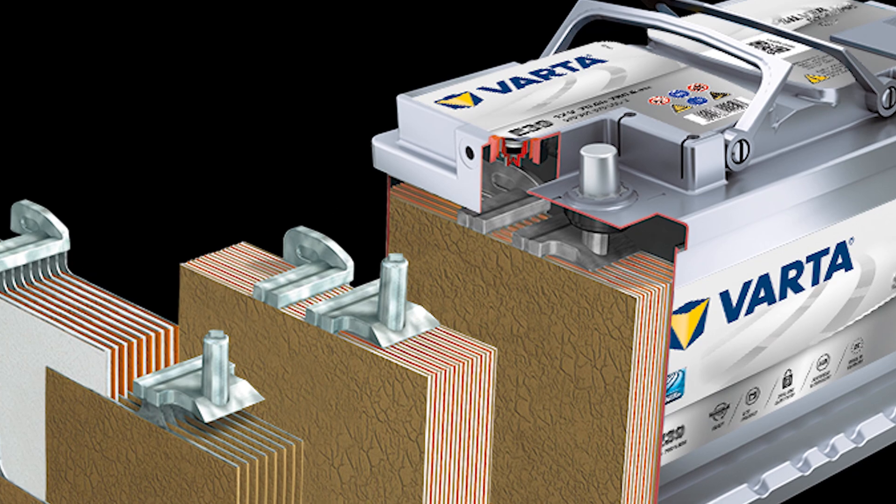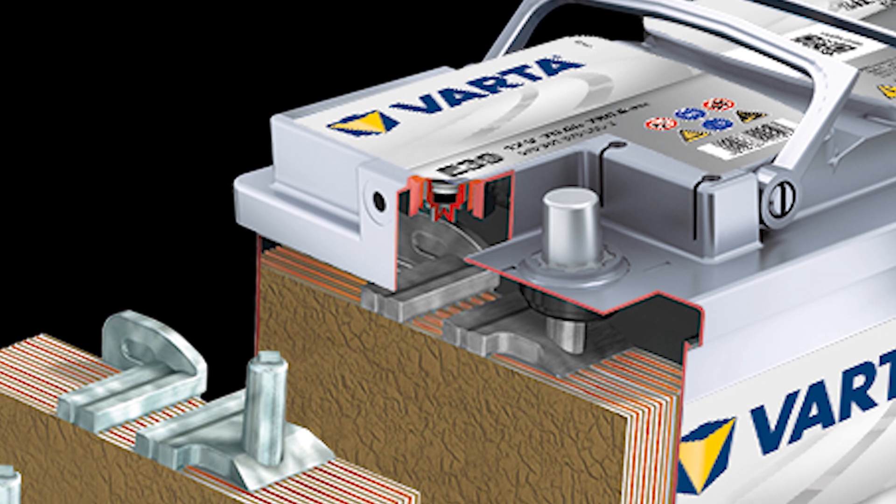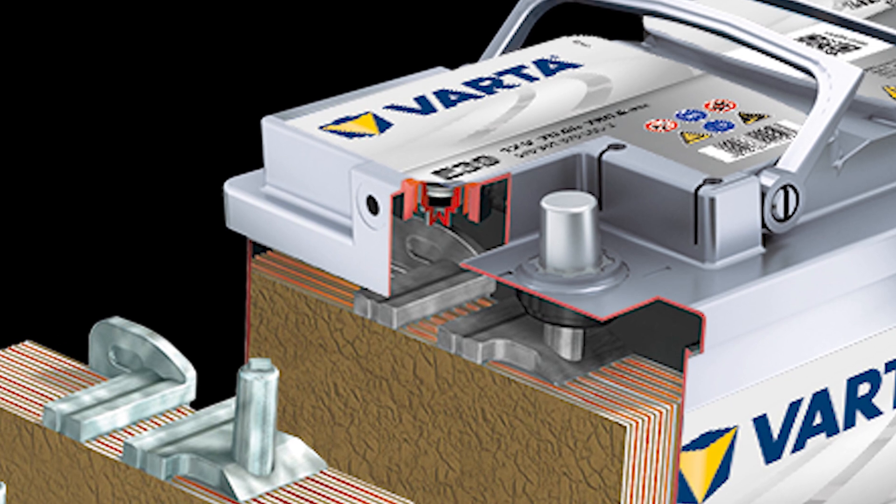A sealing vent ensures that a positive internal pressure is maintained, which in turn ensures the recombination of the gases and prevents the cells from drying out. Should the battery be exposed to overcharge, this vent is also responsible for releasing any buildup in pressure. But at the same time, that's releasing hydrogen and oxygen from the battery that would normally recombine to maintain the electrolyte level. So an overcharged condition and this venting actually leads to permanent damage of the battery and its eventual failure.